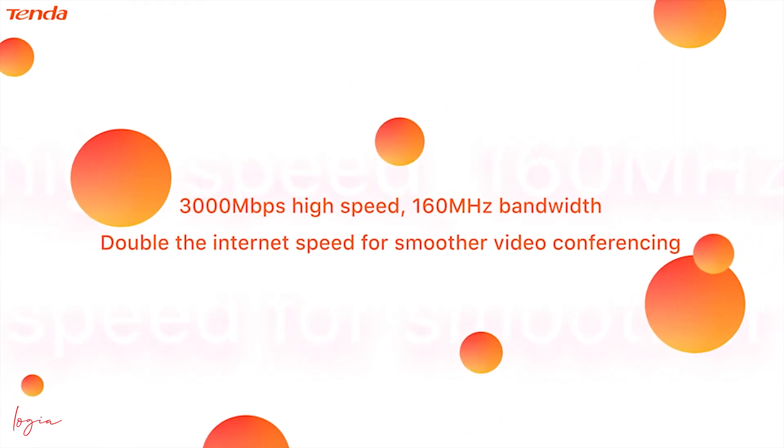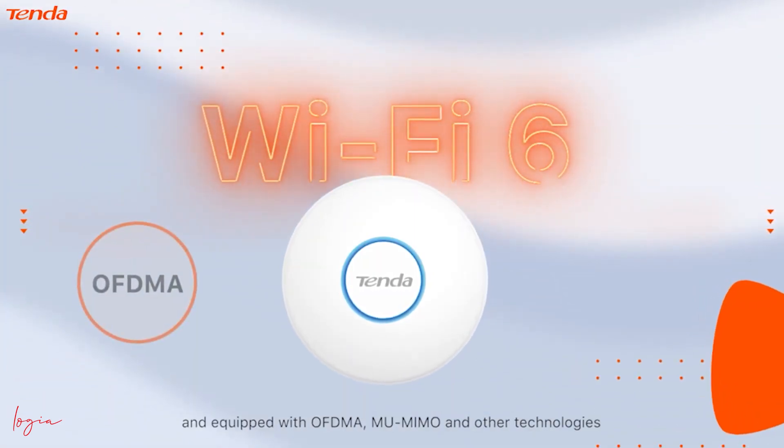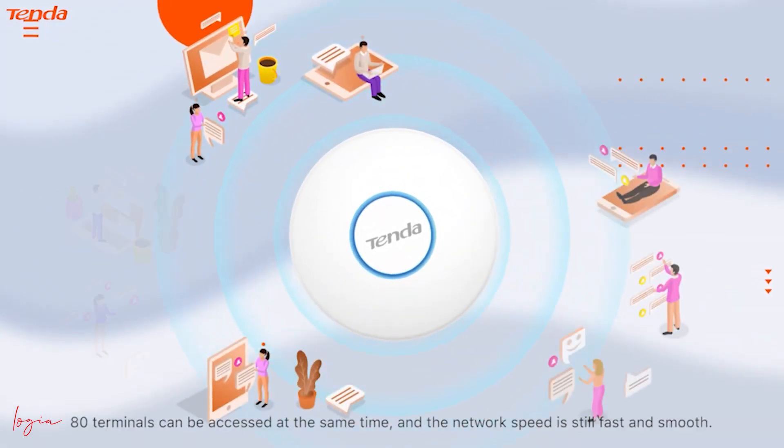Double the internet speed for smoother video conferencing with a new generation of Wi-Fi 6 technology, equipped with OFDMA, eMIMO and other technologies. Up to 80 terminals can be accessed at the same time, and the network speed remains fast and smooth.